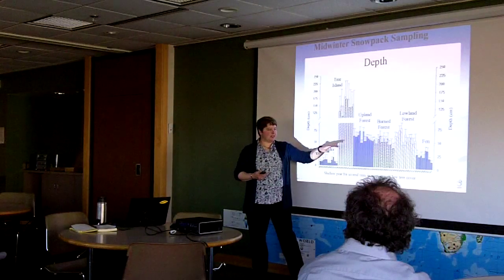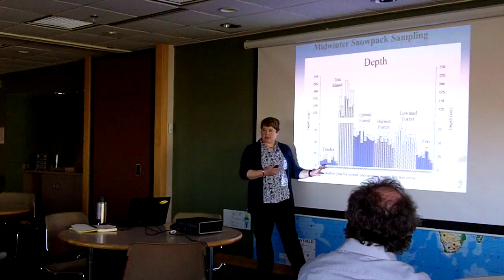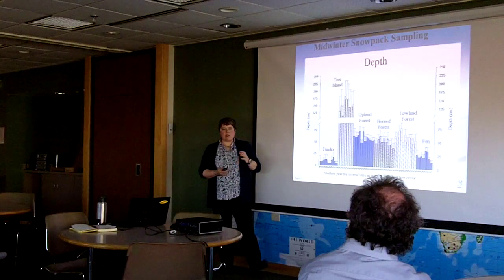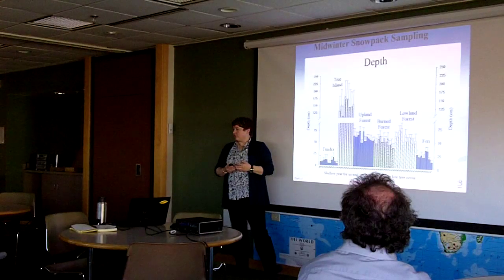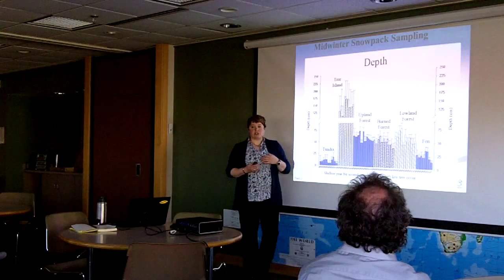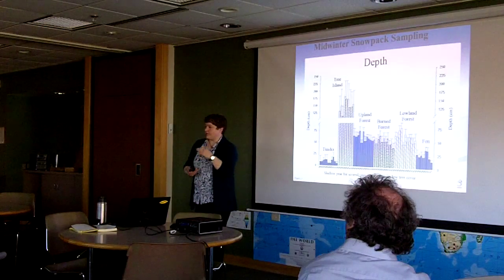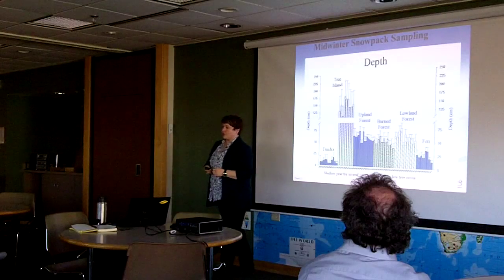Forest snowpack is all relatively similar regardless of forest type. The fen wetland environment — not heavily treed, like a tundra environment — has sedge vegetation typical of wetlands, so you get a little bit more snowpack; those taller sedges trap a bit more snow. One of the things that really concerns us is that looking at the last four or five years of the record, there's definitely a downward trend in snowpack depth in most environments — a thinning of snowpack. It's still within the average value, but the declining trend is clear.